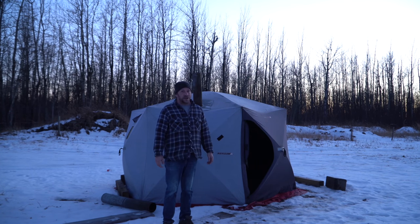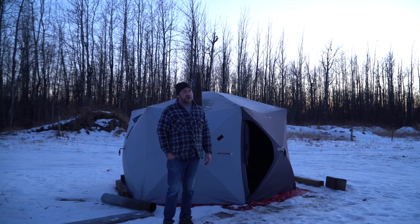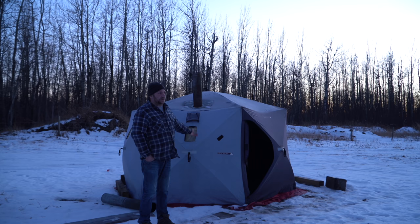Hey, welcome to Camping with Steve. The sun is setting on another night here, and the sun is also setting on the service life for this old ice fishing tent.